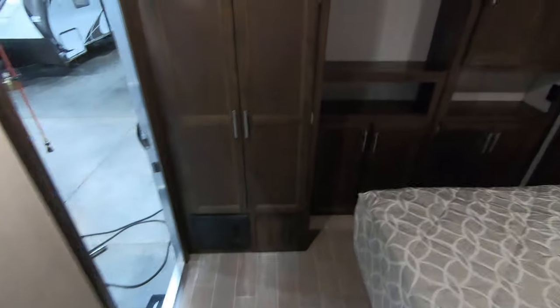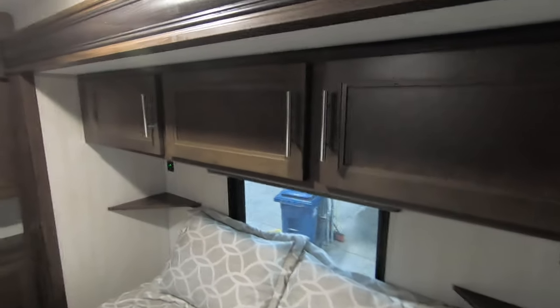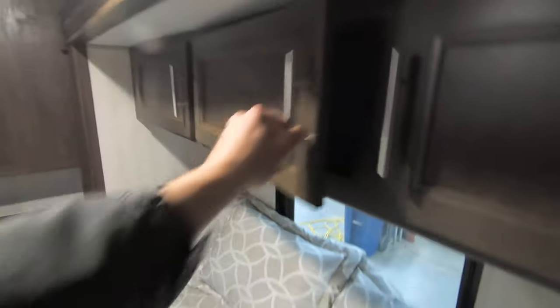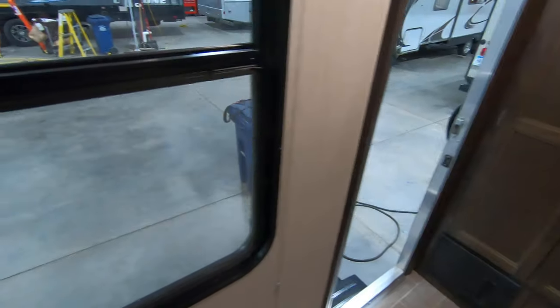Take a quick look in the master bedroom here. As you can see, a crazy amount of storage — you're going to have room for all your clothes. It's deep storage. A spot to mount a TV. Just a little window right here. More storage above the bed. Charging stations on both sides. And of course your second point of entry for this unit.